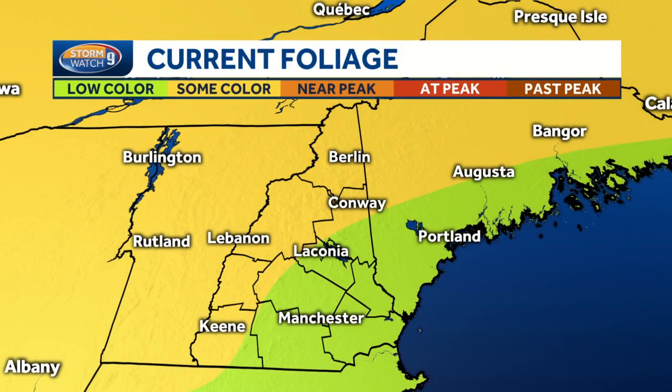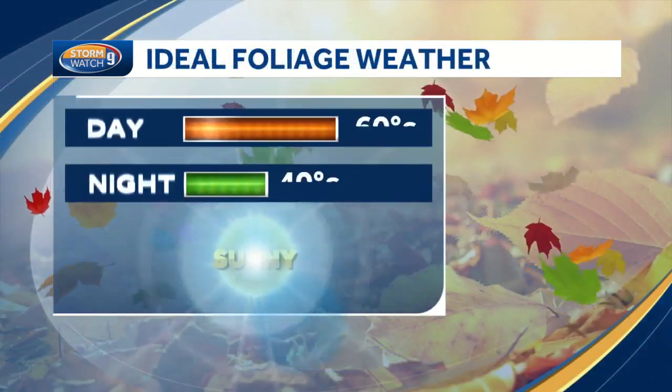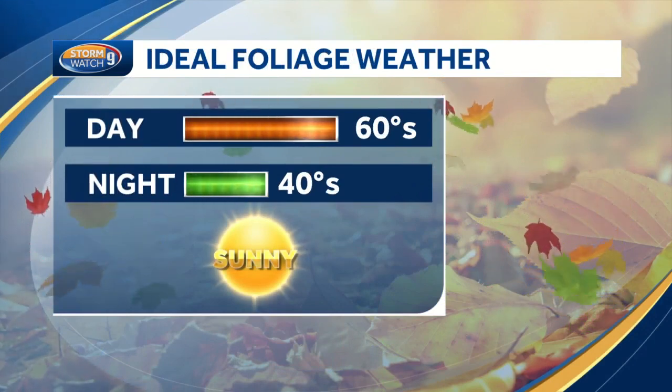As far as what we're currently seeing, I would say just north of the lakes region, you're definitely in the some color area — more like low color in Laconia and Manchester — but there are certainly areas even in southern New Hampshire where we're seeing more and more color developing, most likely due to the drought plaguing the trees a little bit.